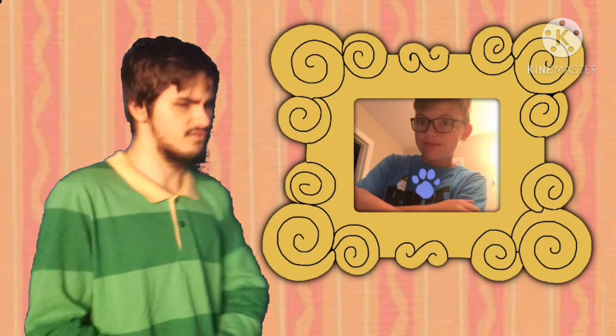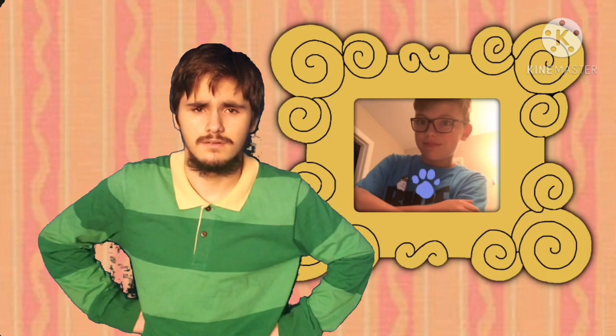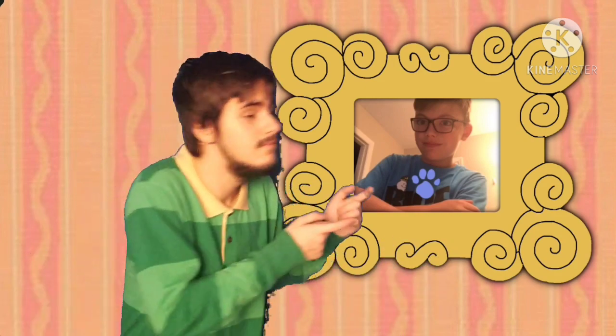We're looking for Blue's Clues. I wonder where they are. A clue! A clue! Oh, oh, you see a clue? Where? Right there! Oh, there it is.